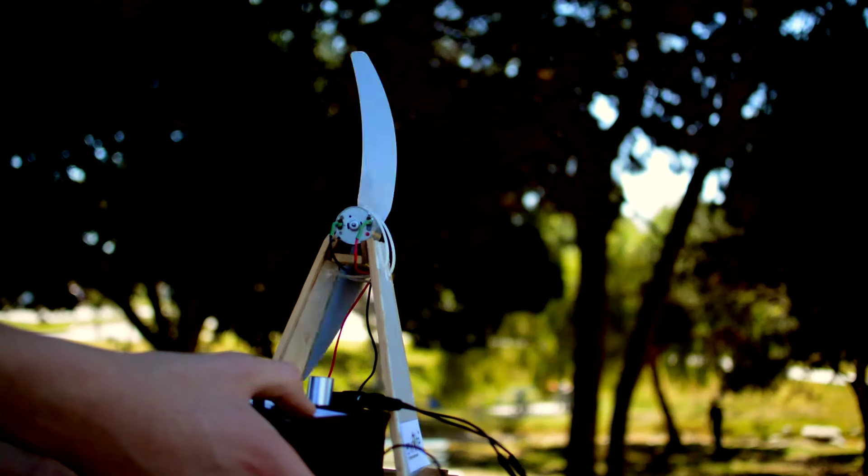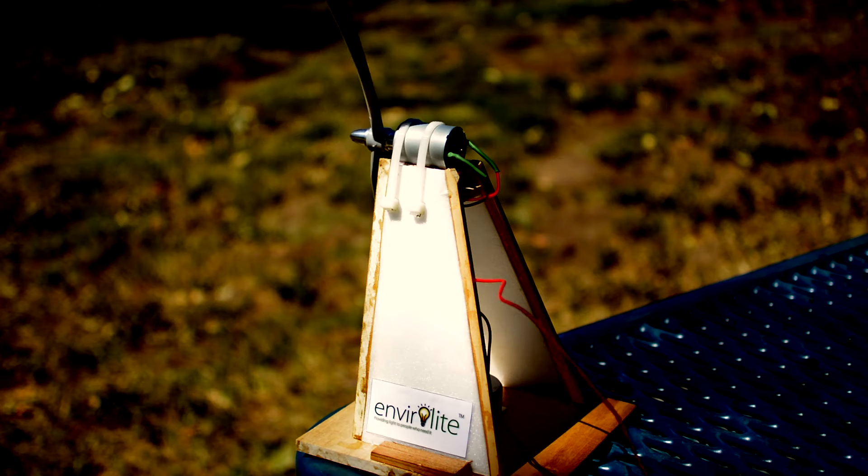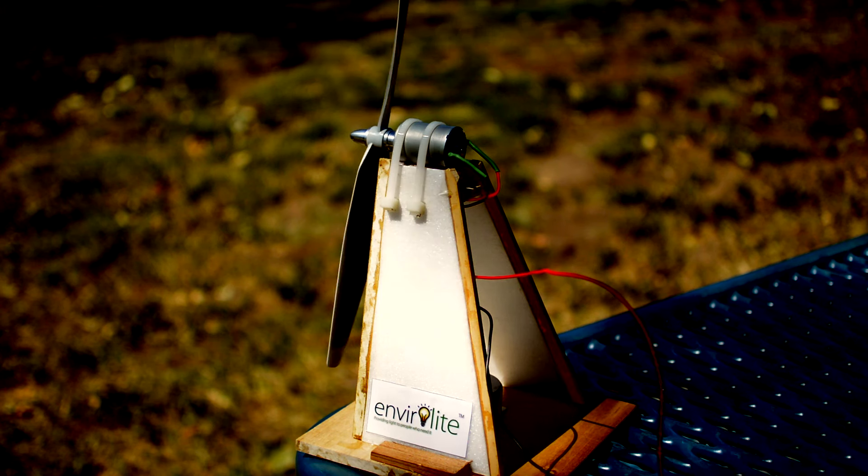This disadvantage puts goals and other operations at risk. To combat these needs, we've invented a machine that will provide light in the most efficient and environmentally friendly way.